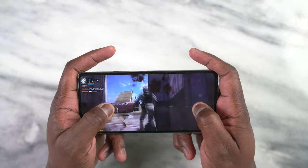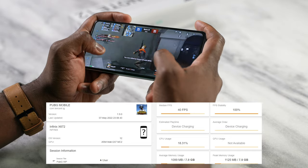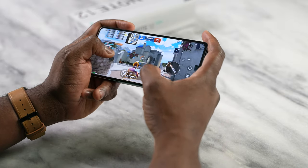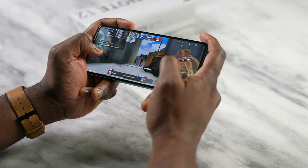Moving over to PUBG Mobile, we play this at Smooth Ultra and we're getting a solid 40 frames per second, which is to be expected. We're getting some really nice gameplay moments here — solid performance all around.